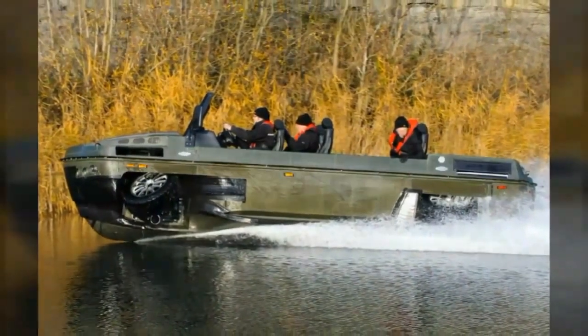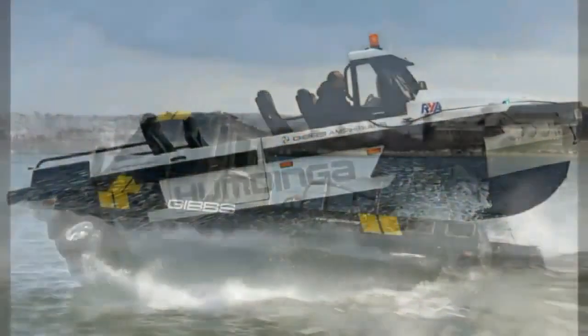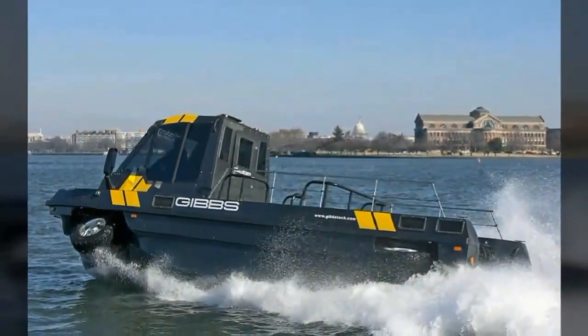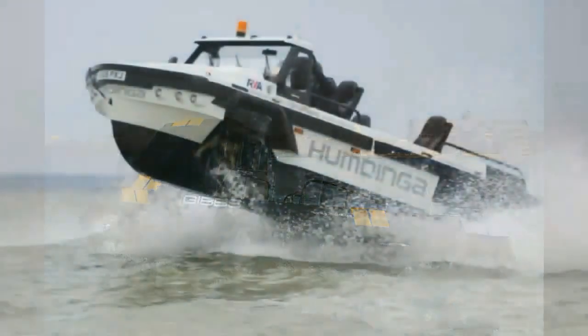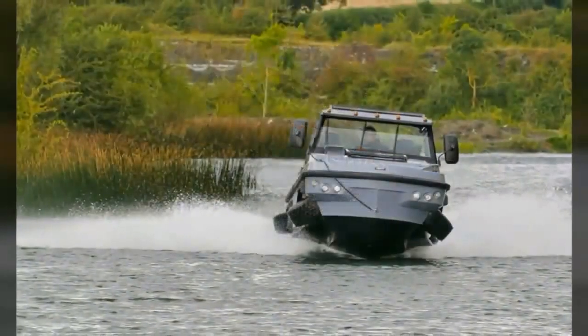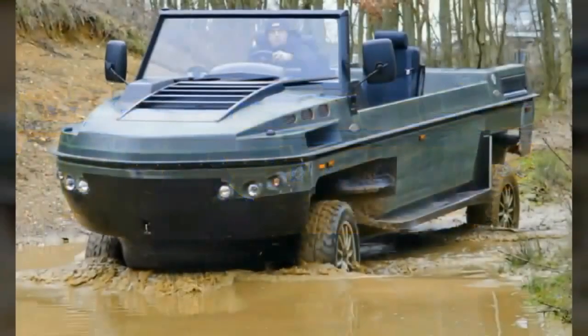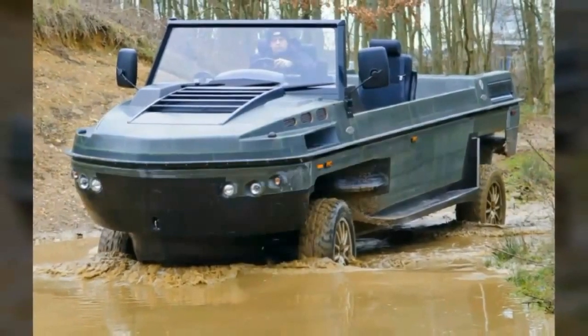It has yet to be sold to the public. The Humdinga transforms from land to water mode when the driver pushes a button — the wheels retract and the powertrain disconnects from driving the wheels to driving only the jet propulsion system. On water, the Humdinga can reach planing speed in less than 10 seconds.